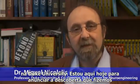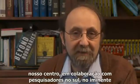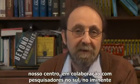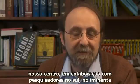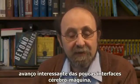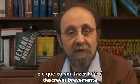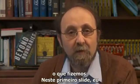Hi, my name is Miguel Nicolelis. I'm a professor in Neurobiology and director of the Center for Neuroengineering at Duke University. I'm here today to announce a discovery that we made here at our center and in collaboration with researchers at the Edmund and Lily Safra International Institute of Neuroscience of Natal. This discovery is a very interesting advancement of the field of brain-machine interfaces, and what I'm going to do today is to describe briefly what we did.